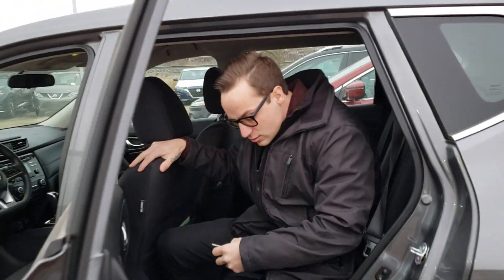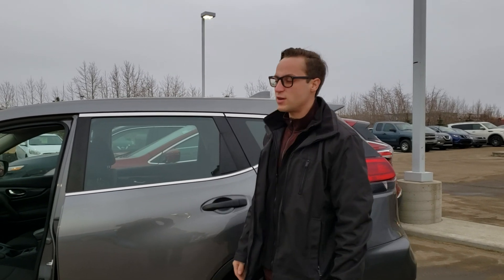I'd love for you to come down and take this one for a test drive — 780-769-0060. Thanks for your time and I hope you enjoy the video.